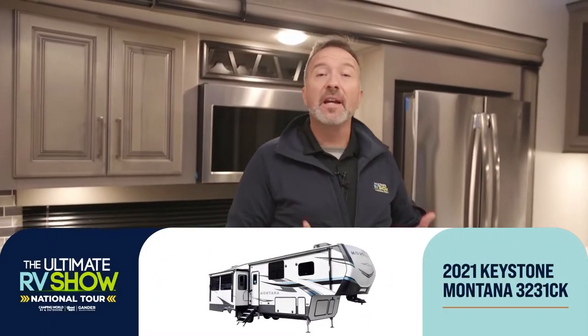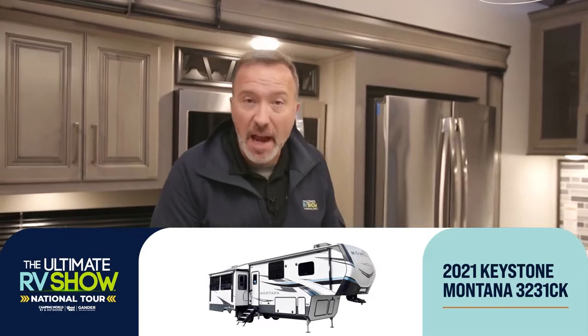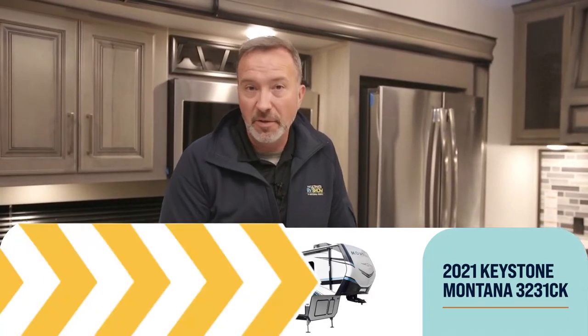Hey, it's Chris Young — this segment is all about the Keystone Montanas at the Ultimate RV Show National Tour, week one on the beautiful East Coast. A lot of people have experienced that camping is the safest and best way to see the country, plus you get to go in your own home. Travel hasn't been what it used to be, so pick out something right for you, your family, or your loved ones. We've got over 80,000 factory-fresh RVs coming your way.